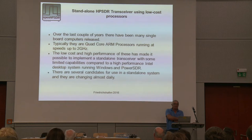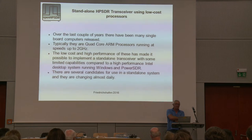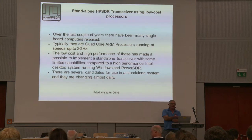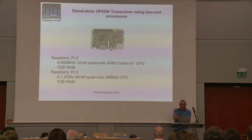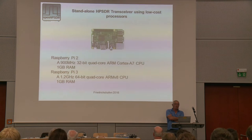Over the last year there's been many single-board computers released, and in fact it's now so difficult to keep up with them because almost every day there's a new one being released. Typically they're all quad-core ARM processors, and there are ones now available running up to about 2 gigahertz. The low cost and high performance of these have really made it possible to develop a complete software-defined radio on the single-board computer. The Raspberry Pi 2 was the one we started with - a 900 megahertz 32-bit quad-core processor. One of the nice things is that they actually allowed you to overclock it, so we started trying to run this at 1 gigahertz, and that actually gave us quite good performance.